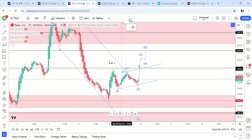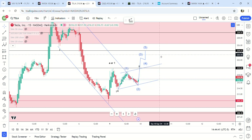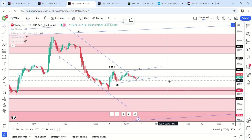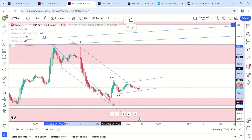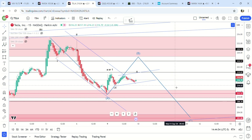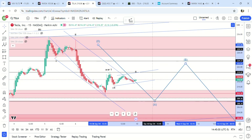The 1.618 fib is at 224 or 225. One of the scenarios I listed in the last video was an ABC move, so it could technically be this — going into the end of the week it could do something like that to get down here to that 202 gap fill.